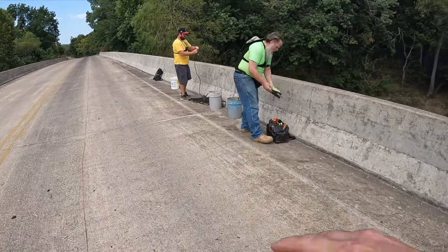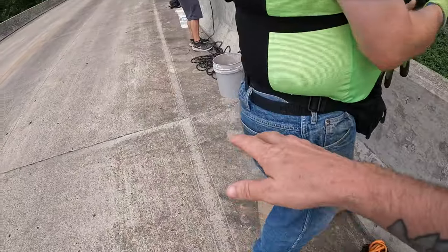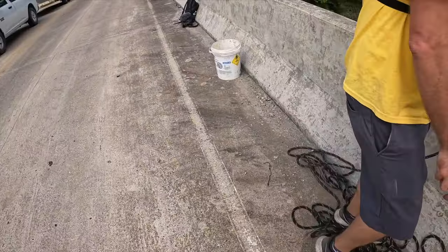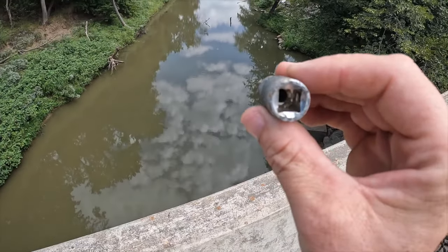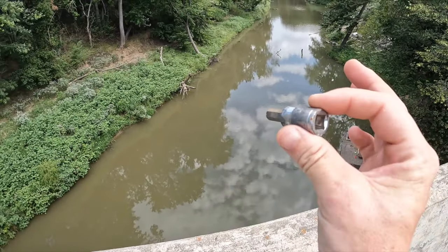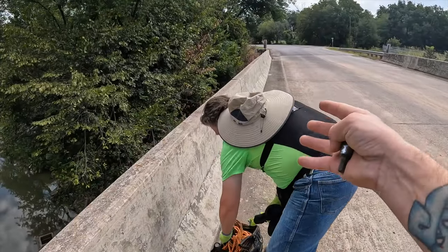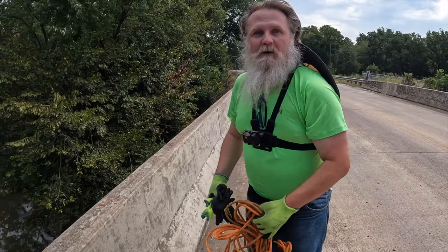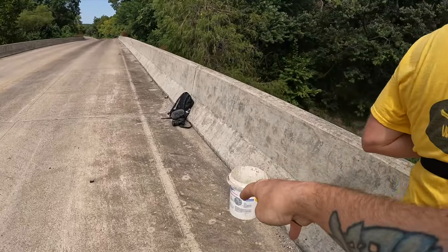We just got to the bridge - check this place out. When I was walking over here I found what looks like some type of tool, maybe a socket or something, so there's probably going to be a lot of crazy stuff here. Also, Michael has a channel called Red Dirt Magnet Fishing - make sure you check it out, I'll have links down in the description. Let's grab our gear, toss it out there, and do some magnet fishing.